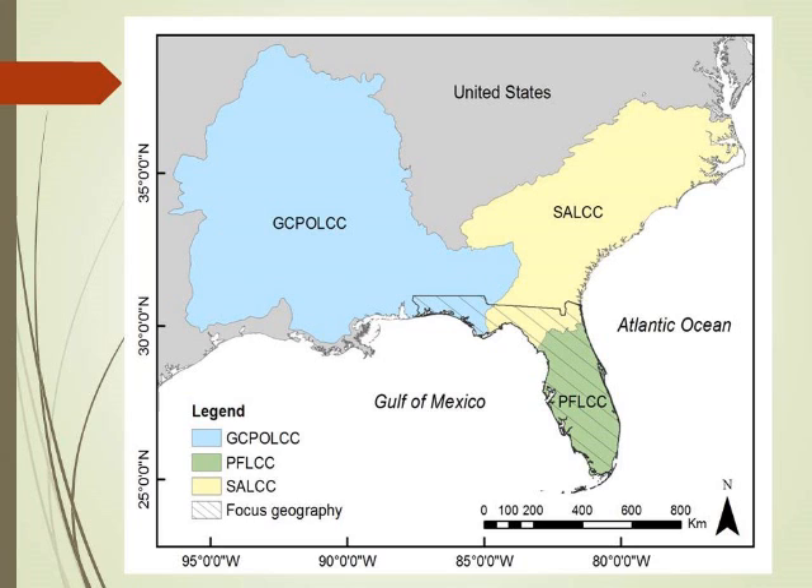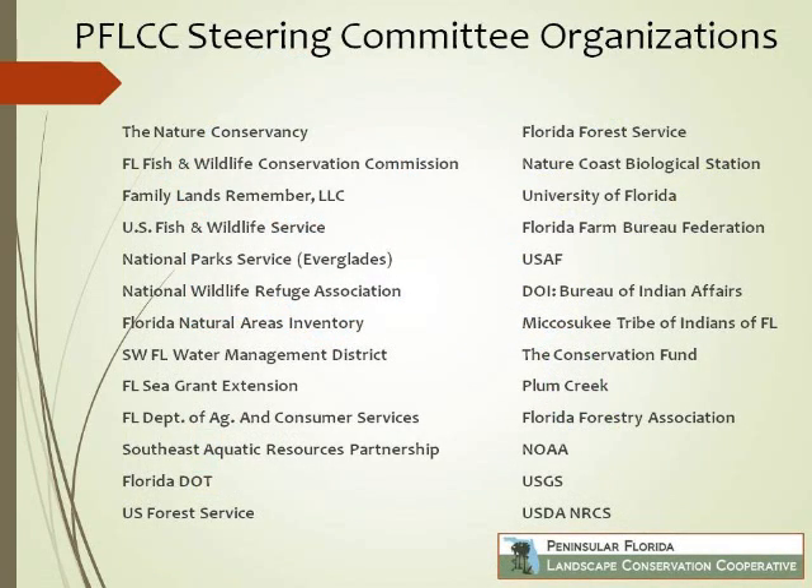Florida is part of three different landscape conservation cooperatives. South Atlantic covers the Jacksonville and Big Bend area. Peninsula Florida is roughly Gainesville south. The GCPO covers part of the Panhandle. We agreed that all of our science is going to go edge to edge in Florida — covering the whole state to test integration and edge zones. Our steering committee is an interesting mix from federal to local agencies, including public-private partnerships, private institutions, and military bases. Working lands — silviculture, ranching, and other forms of agriculture — are really important in Florida.